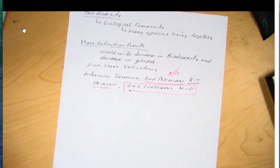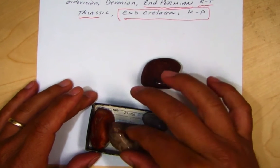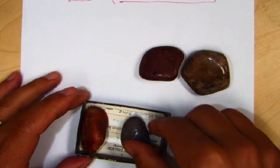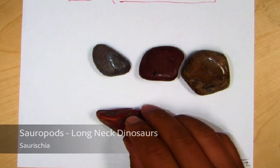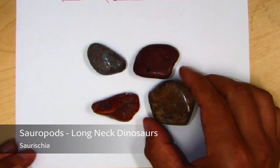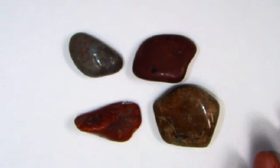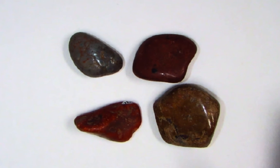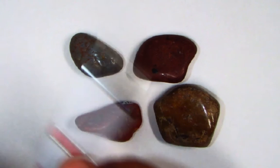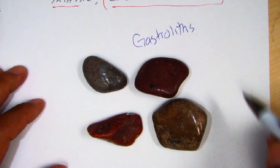Other trace fossils: I have some interesting ones here, also from the Colorado Plateau. These are polished stones, often found in the stomach area of fossil sauropods — the long-neck dinosaurs. Birds and dinosaurs are closely related, and birds have a gizzard. These stones are called gastroliths — stomach stones.